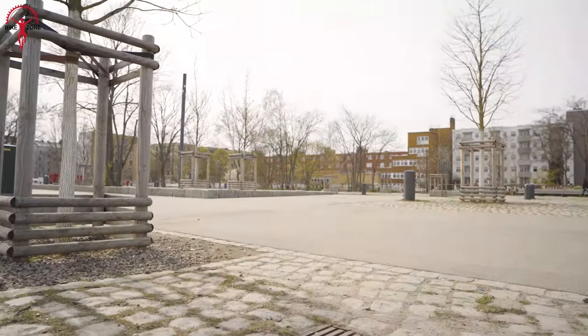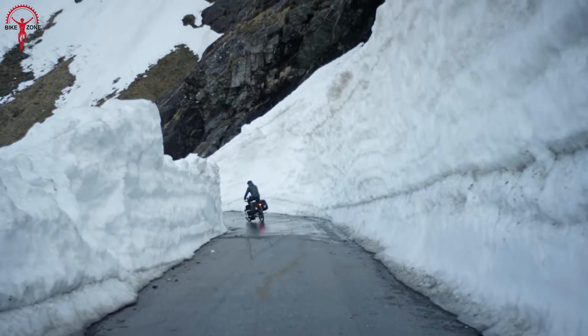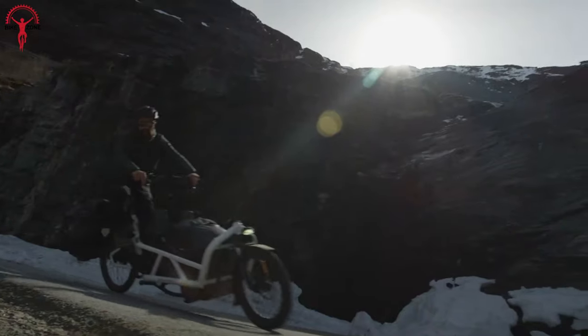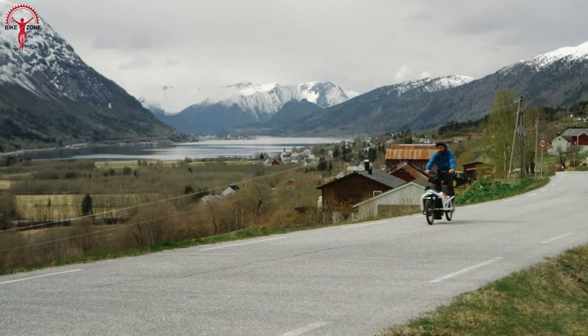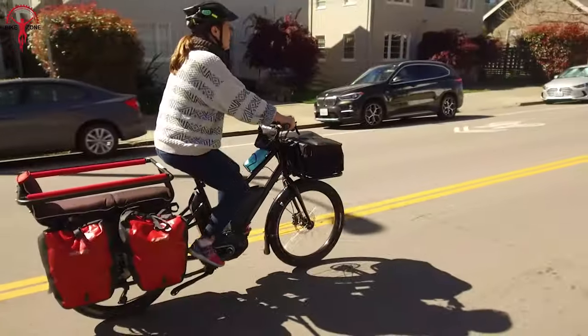Electric cargo bikes are a popular choice for those seeking a practical, environmentally conscious, and cost-effective means of transportation. They offer a smooth, efficient, and convenient ride. And to make the search easy, we've carefully picked a comprehensive list of 7 Best Electric Cargo Bikes. So let's find them out.